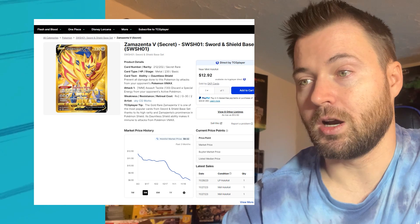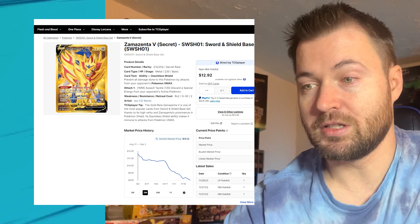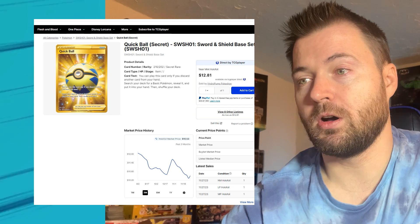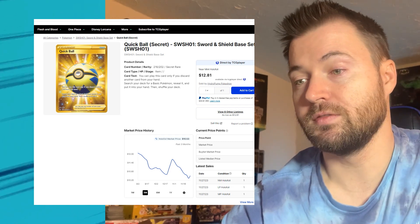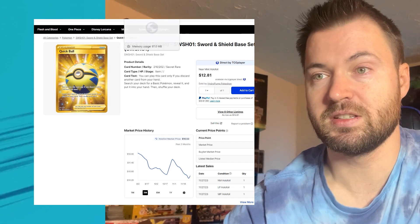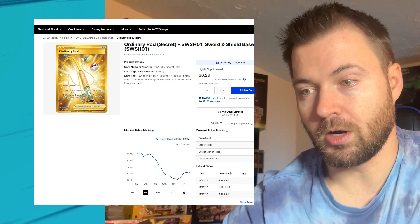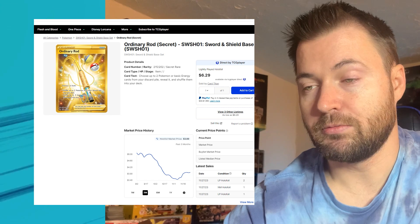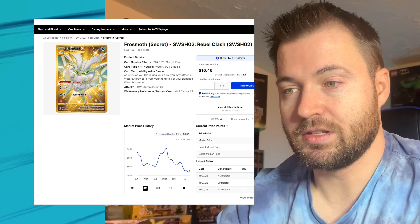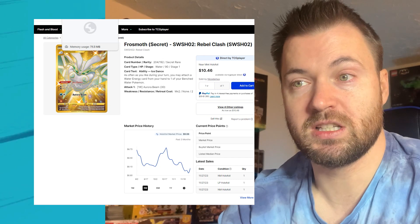Zemezenta V from Sword and Shield base set is currently at $8.52 — it has lost a lot of value. Three months ago it was $12.14, so it's lost about $3.75. Quick Ball from Sword and Shield base set is sitting at $10.53; three months ago $12.07, so about $1.50 lost. Ordinary Rod has also lost some value at $3.89 currently. Frostmoth from Rebel Clash is at $9.06; three months ago $9.68, so it hasn't really lost much value at all.